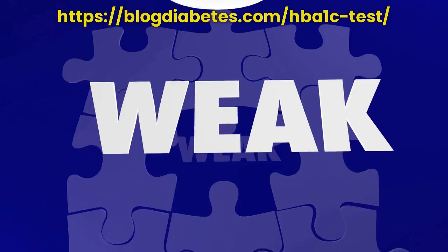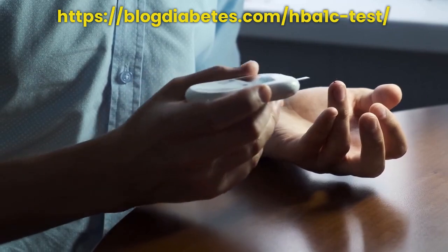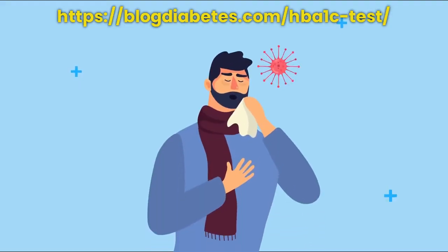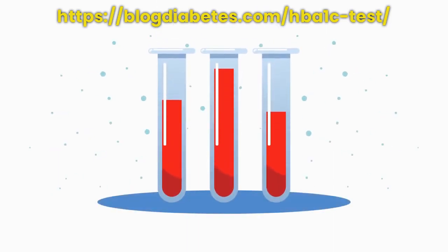Are you feeling tired? Do you have a feeling of weakness? Are you having difficulty controlling your blood sugar? If you have been experiencing any of these symptoms, it's time to get tested for an HbA1c test.